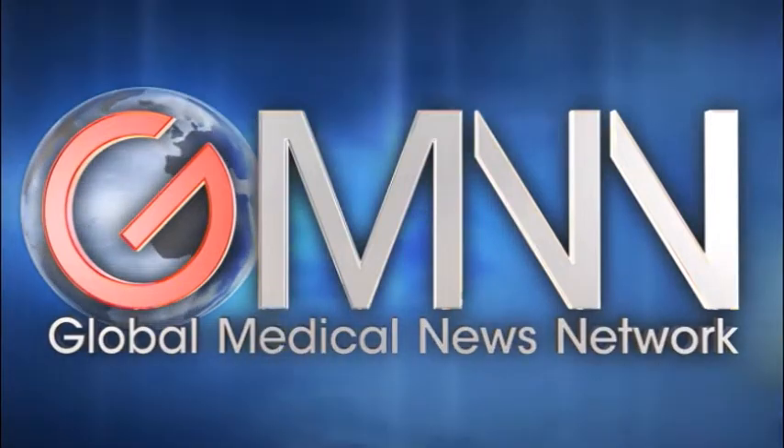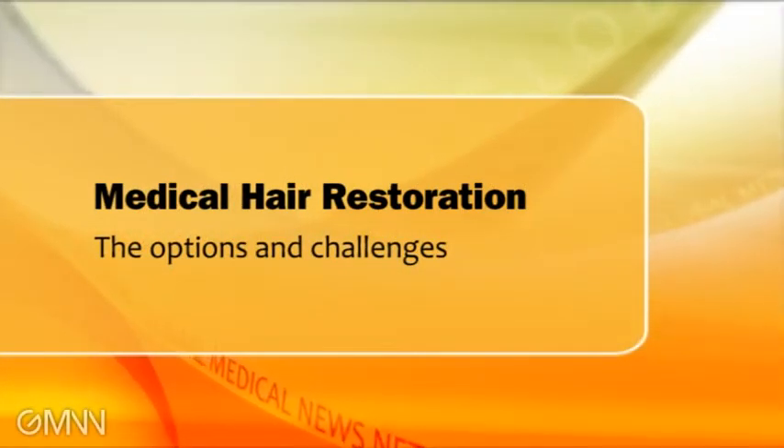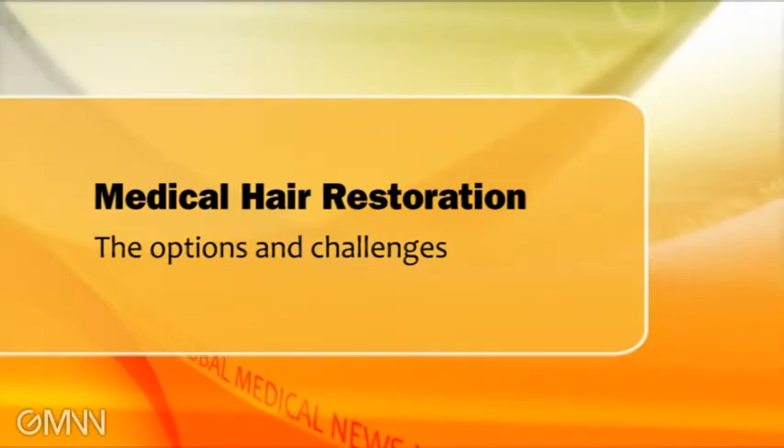This is Damian McNamara with Skin and Allergy News Digital Network. When it comes to hair transplantation, patients have basically two options. One is a strip excision, where they take the donor side out of the back of the head, or follicular unit extraction, where they take much smaller units and transfer them one at a time.